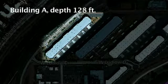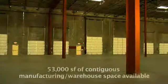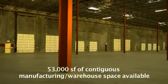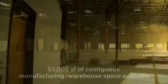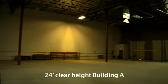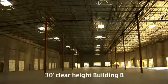Building A has a depth of 128 feet and Building B has a depth of 148 feet. Shown here is 53,000 square feet of contiguous space. The warehouse clear height is 24 feet in Building A and 30 feet in Building B, and all suites are equipped with ESFR fire protection.